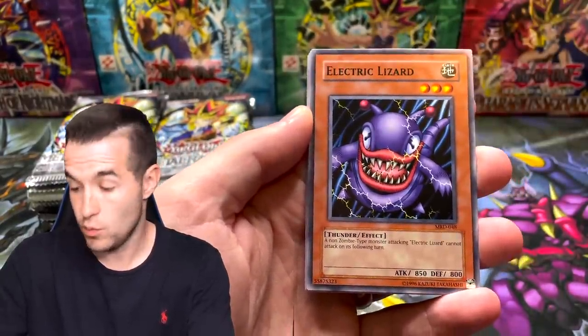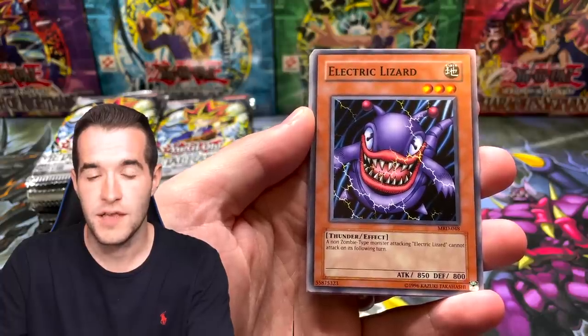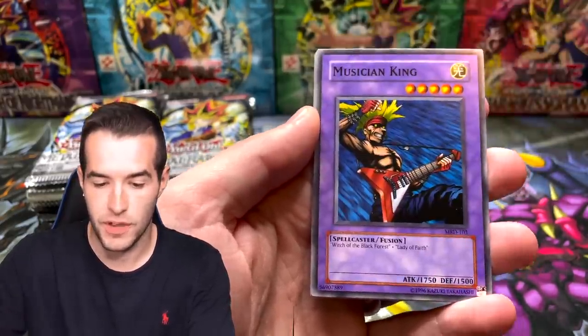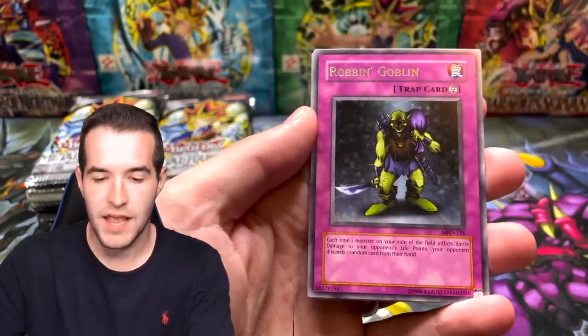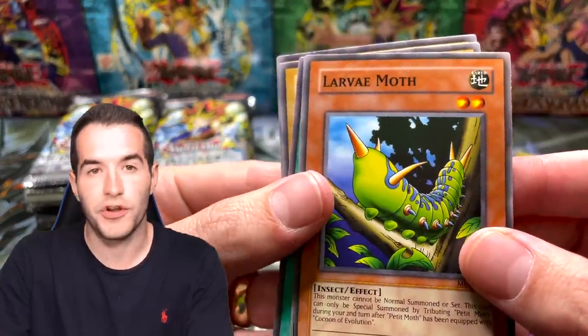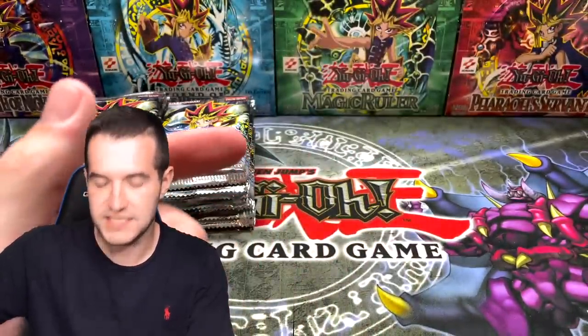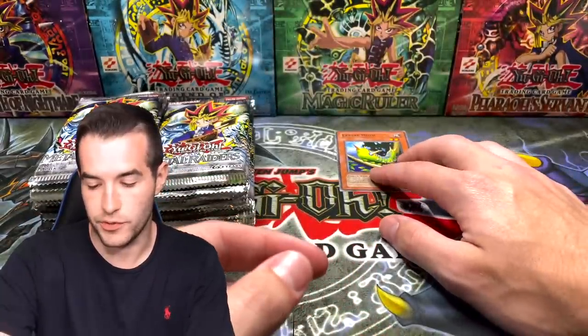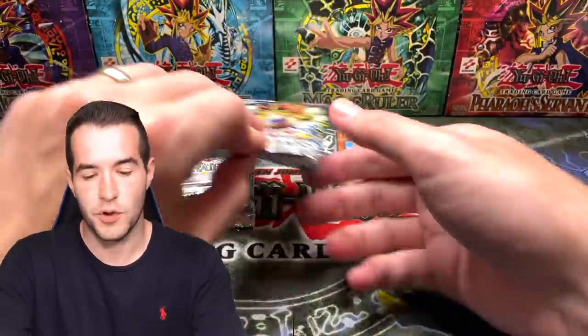We've already got 28 Pecanio Moths - let's get the Metal Raiders version here. Bistro Butcher, Musician King and the Robin Goblin. Larva Moth - there's the stepbrother of the Pecanio Moth right there. Let's see how many of the Pecanio family we can pull. Got one stepbrother. Let's keep going.